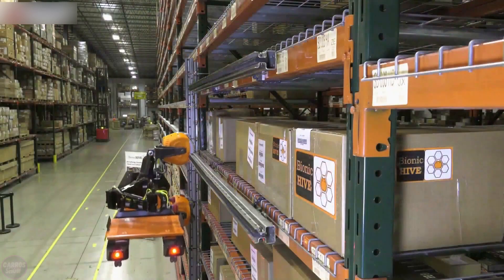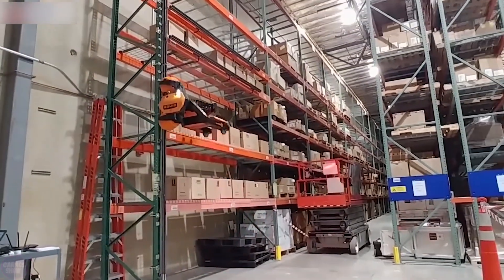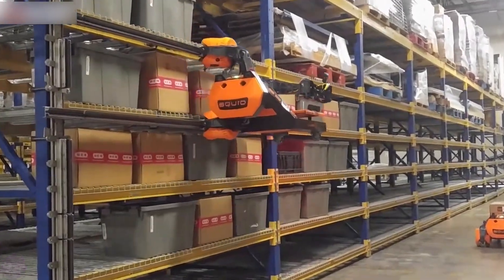Companies like Amazon and Maersk have already recognized Squid's potential to optimize safety and efficiency, particularly in environments where repetitive tasks and high-stacking pose risks to workers.